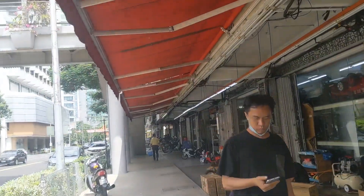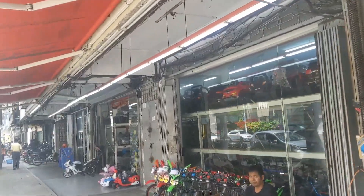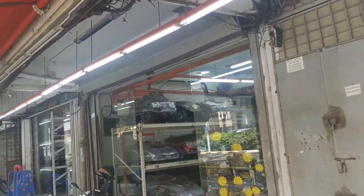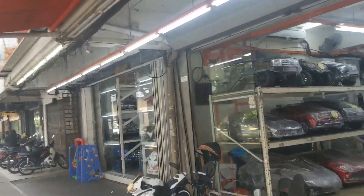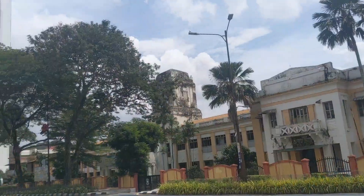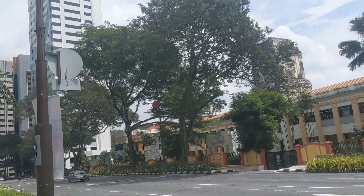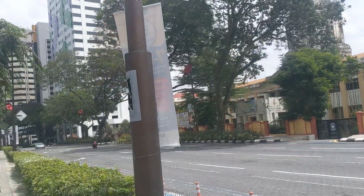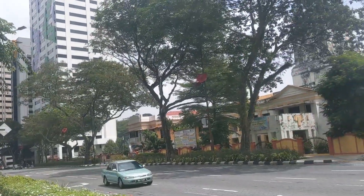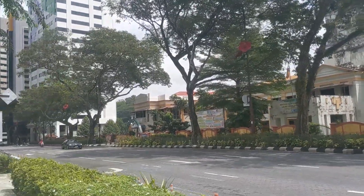So here we have some toy stores — a variety of different kids' bikes and electric vehicles for sale here. This is still in Chow Kit. Interesting here — looks to be some kind of a government building that has been shut down, out of business just because it's old. An abandoned structure here.